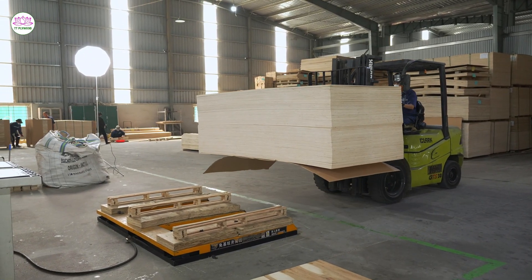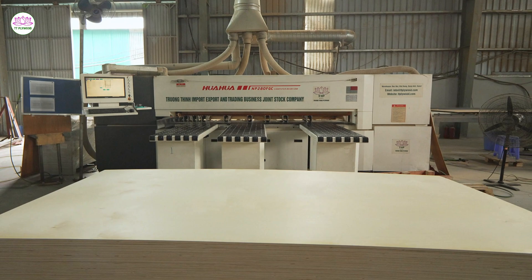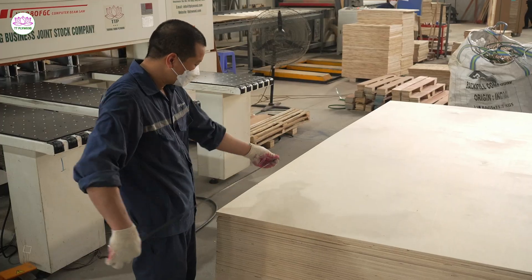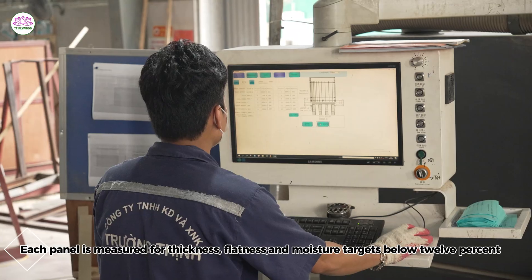E.T. Plywood — transparency is our foundation. Every shipment includes full international certifications and complete documentation, ensuring global compliance and confidence. Each panel is measured for thickness, flatness, and moisture targets below 12%.